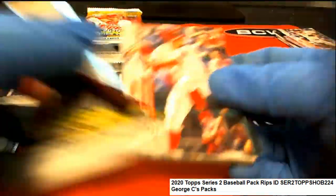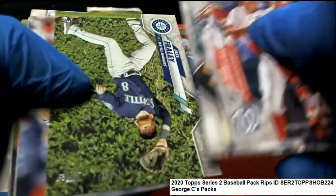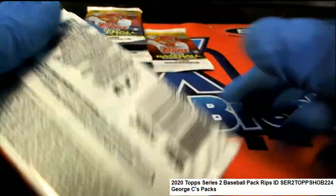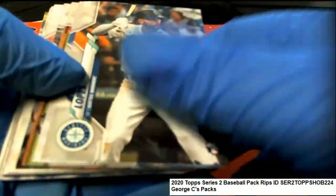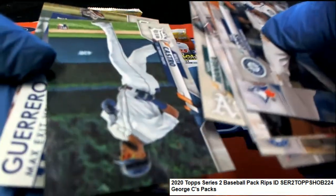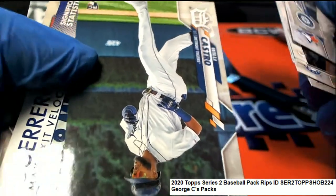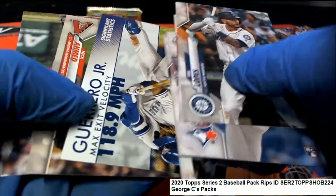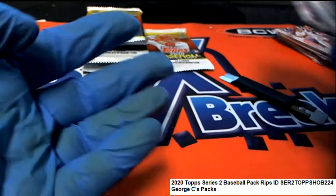Let's hit something big. Good luck to you, George. Let's hit something big. Nice Bryce Harper. Let's go, George. There's a rookie card right there — Will Castro for the Tigers. Guerrero Jr., Significant Statistics. Some pretty nice stuff coming out of Series 2.